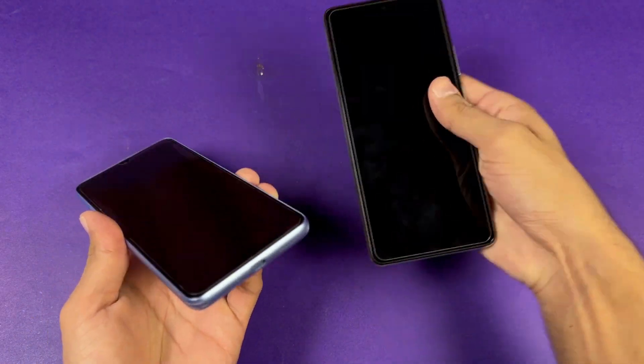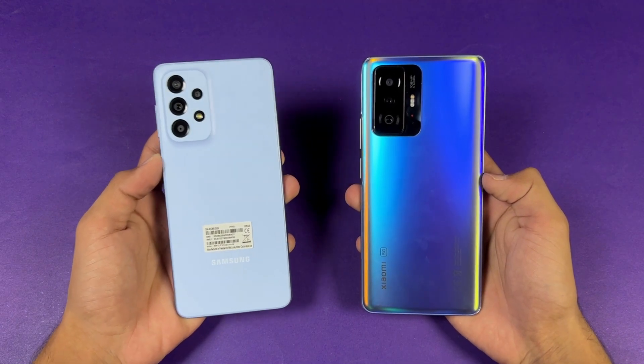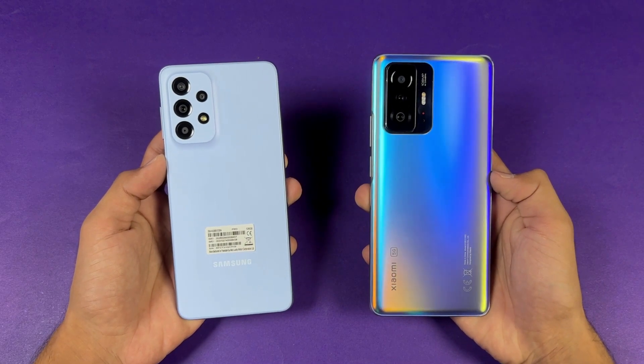On the bottom, no headphone jack on both devices, but we do have dual speakers on both phones. I'm really excited to see how the Exynos 1280 is going to stack up against the Dimensity 1200 Ultra inside the 11T.